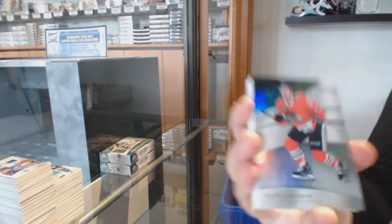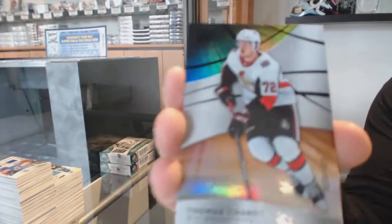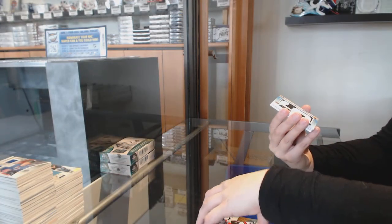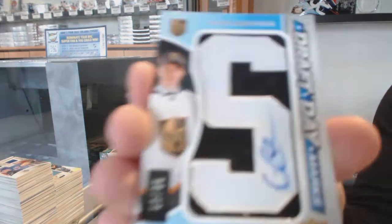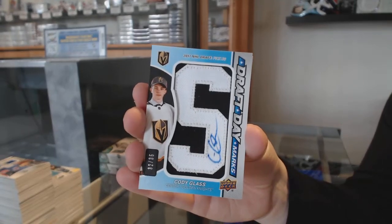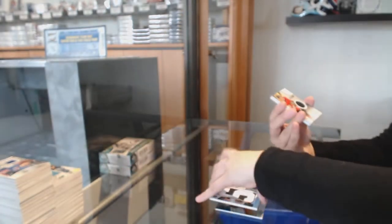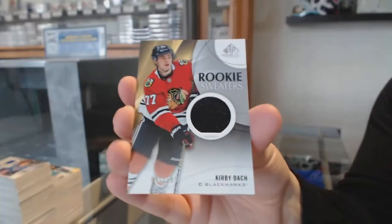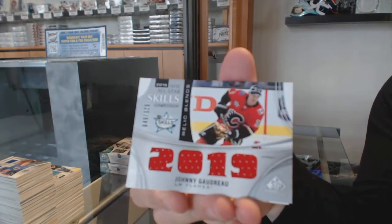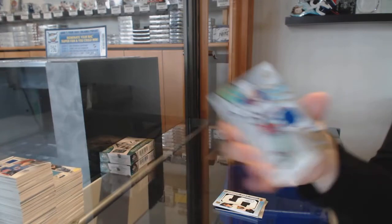We've got a rainbow number 275 for Chicago, Alex Debrincat. Number 103 orange for Ottawa, Thomas Chabot. We've got a Draft Day Marks number 35 for the Vegas Golden Knights, Cody Glass. Rookie sweaters jersey, Kirby Dach for the Chicago Blackhawks. Skills jersey of Johnny Gaudreau for the Calgary Flames. And Ryan Lindgren rookie jersey for the Rangers.